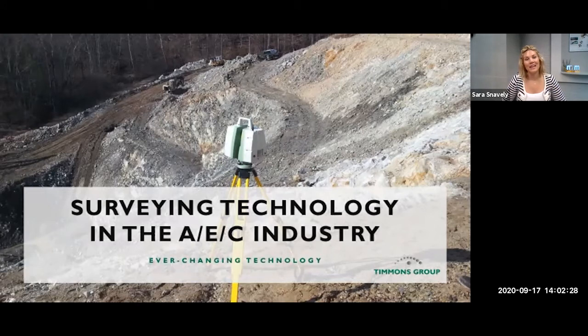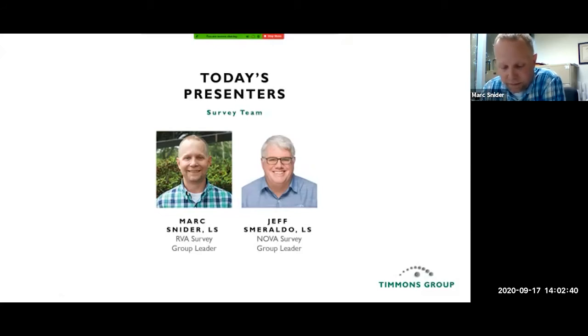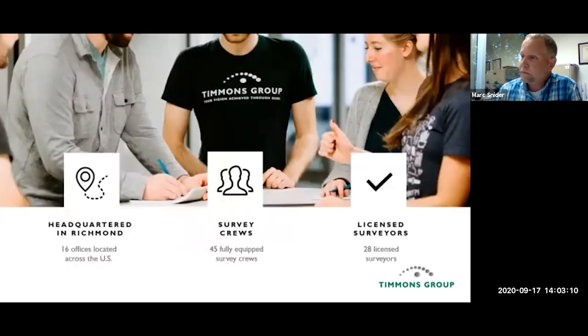It's my pleasure to introduce our speakers: Mark Snyder and Jeff Smiraldo. Mark is the survey group leader at Timmins Group for the Richmond location. He's been with Timmins Group for almost 25 years, is a licensed surveyor in Virginia, North Carolina, and Kentucky, and has been working with laser scanning since 2012. Jeff Smiraldo, the Northern Virginia group leader, will be covering hybrid total stations and the Amberg system. Timmins Group is headquartered in the Richmond area with 16 offices across the U.S., 45 fully equipped survey crews, and 28 licensed surveyors.